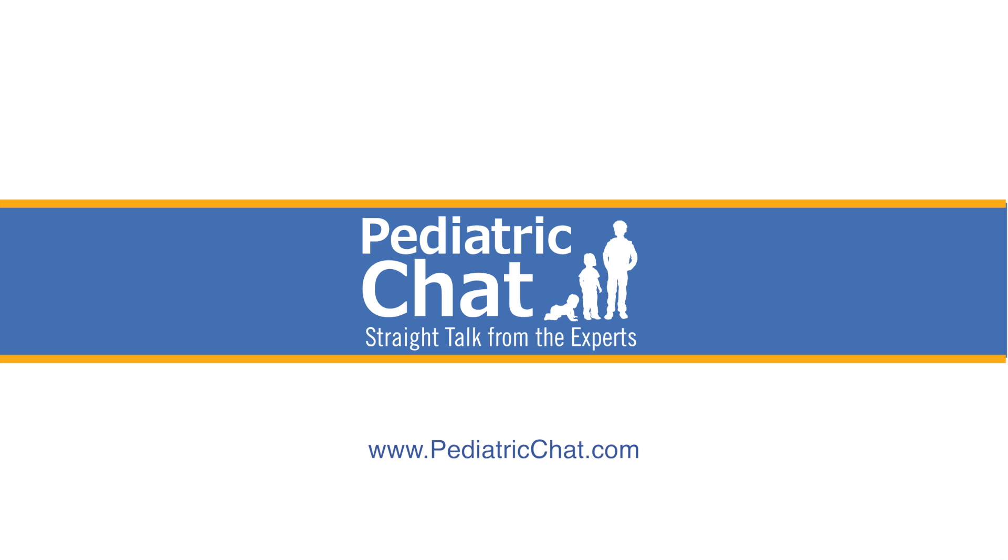Great information. Take-home messages: warts are incredibly common and generally cosmetic. They are contagious, but not so much to adults. They can be treated, but they usually go away on their own, so treatment may or may not be helpful. But the HPV vaccine is very important. Thanks so much for clearing that up for us, Jonathan, and thanks for joining us on this chat.